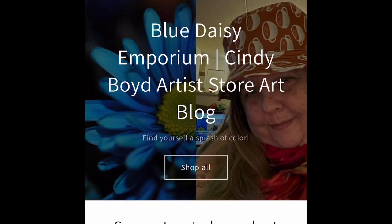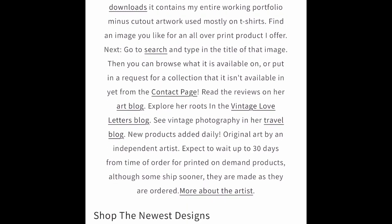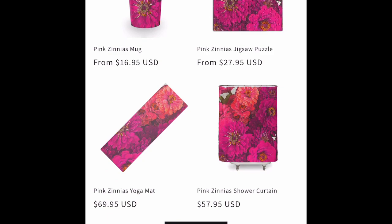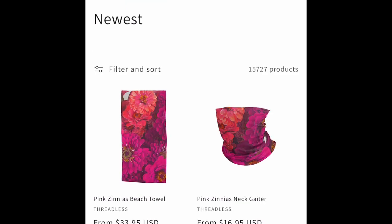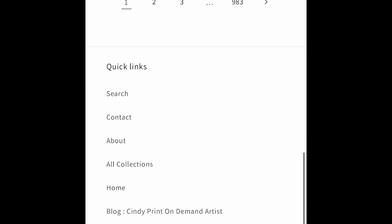Welcome! This is Blue Daisy Emporium New Products, February 6th. This week we have pink zinnias on Threadless wear. We have lots of imported Threadless products.